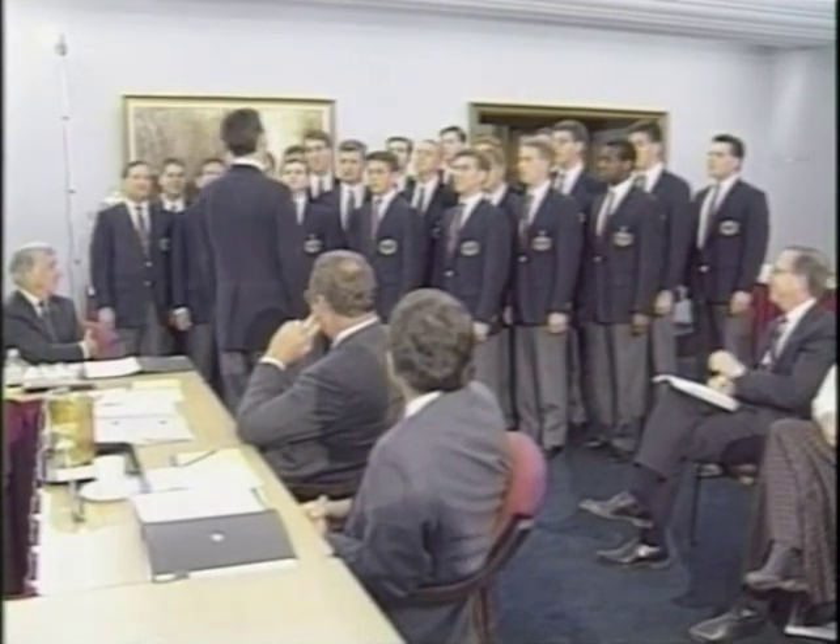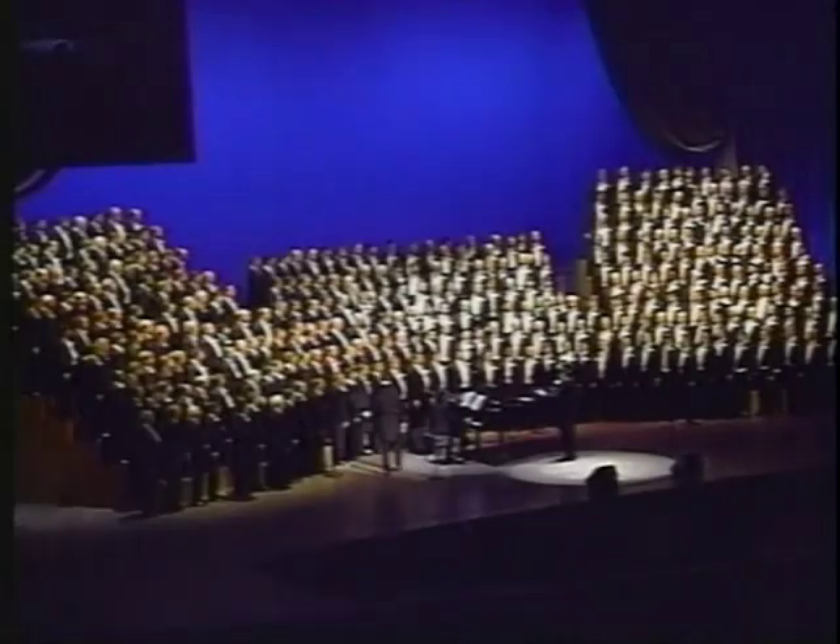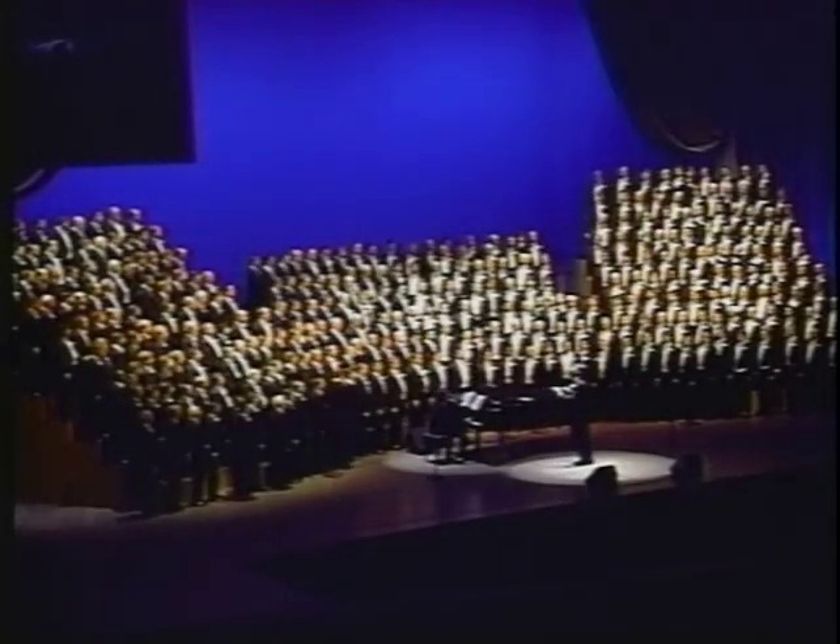The Glee Club also celebrated its 100th year of singing with a centennial concert in April in the Elliott Hall of Music.